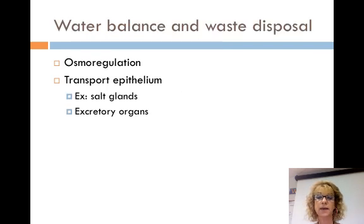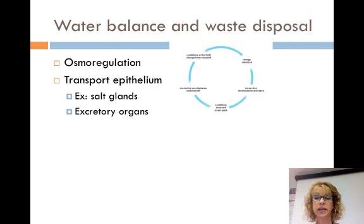Let's talk about water balance and waste disposal. Osmoregulation is the management of the body's water, its contents, and its solutes. Animals need to regulate the chemical composition of their body fluids. Osmoregulation is the ultimate function that maintains the composition of the cytoplasm in the body's cells. Transport epithelium is a layer of specialized epithelium that regulates solute movement. It is essential for balancing water and removing waste. It can move specific solutes in controlled amounts in certain directions, and is arranged into complex tubular networks in most animals.